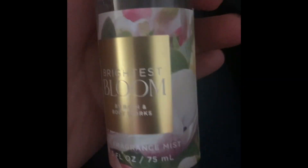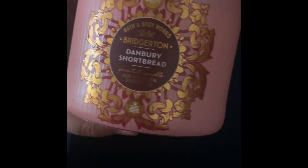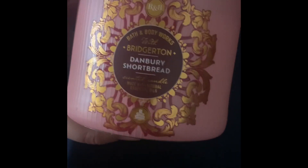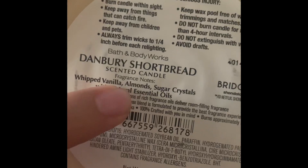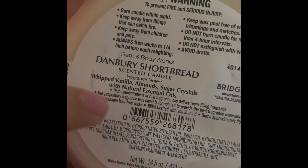I used to have one my friend gave me and it's really helpful. I ended up getting this candle — it apparently smells like shortbread. I don't really know what shortbread is, but if you turn it around it's supposed to have vanilla. I don't really smell the almonds, but it is a very strong vanilla.